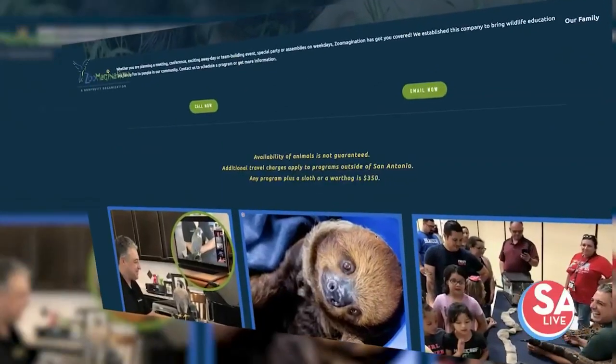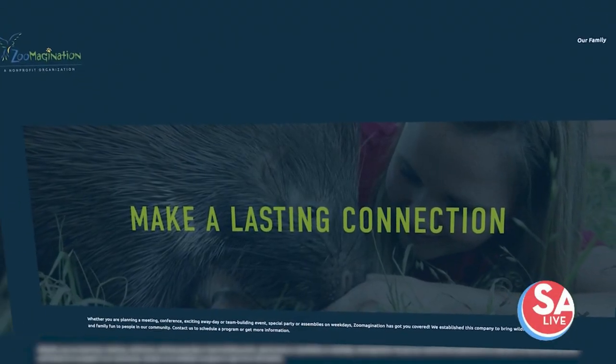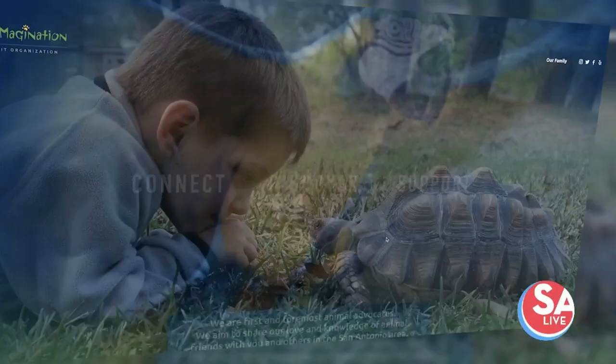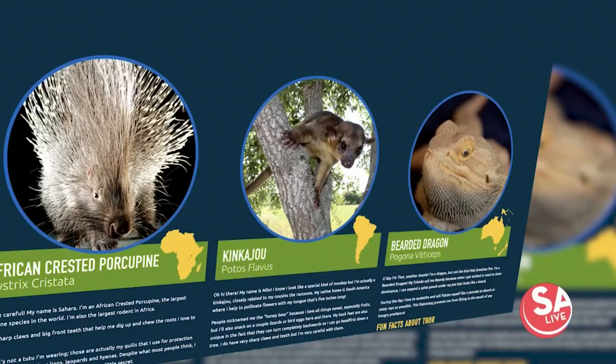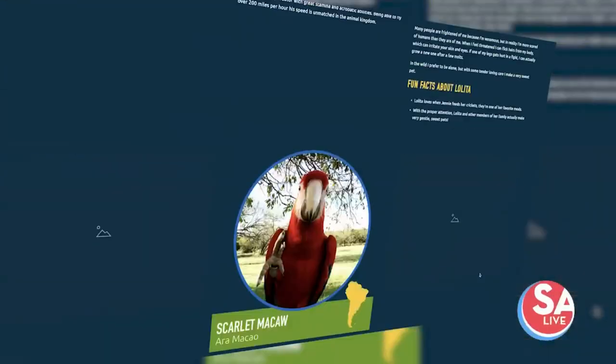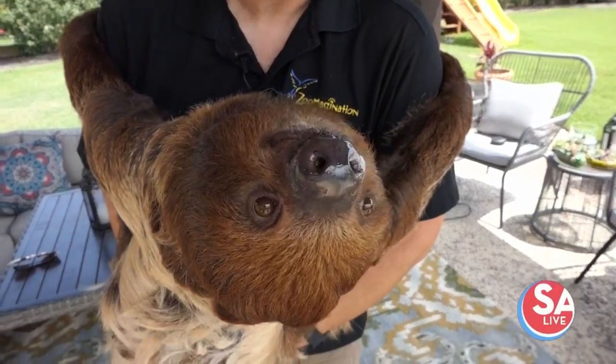If you want to learn more about sloths, you're welcome to visit our website at www.zoomagination.com. We do online classroom programs, small group parties, and birthday parties. If you're interested in having us come out, please feel free to contact us at www.zoomagination.com with any questions you might have.